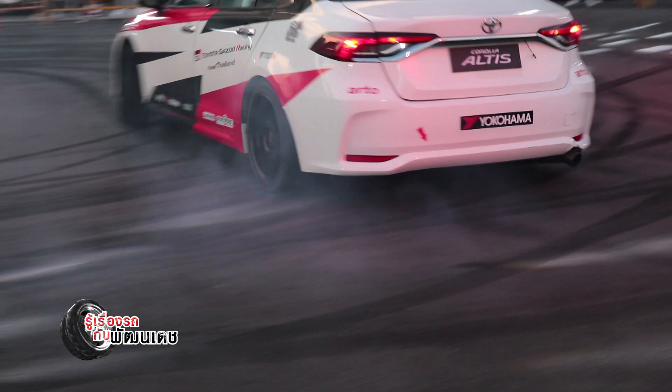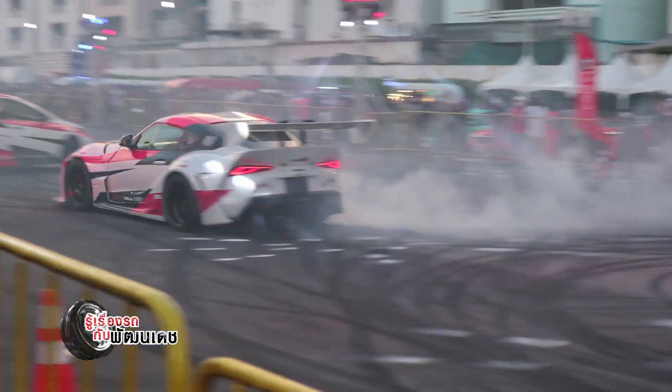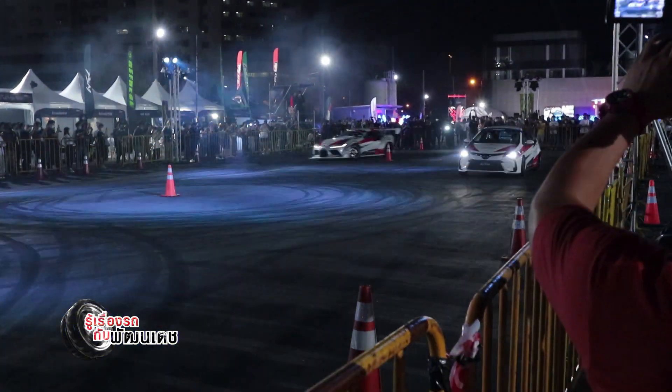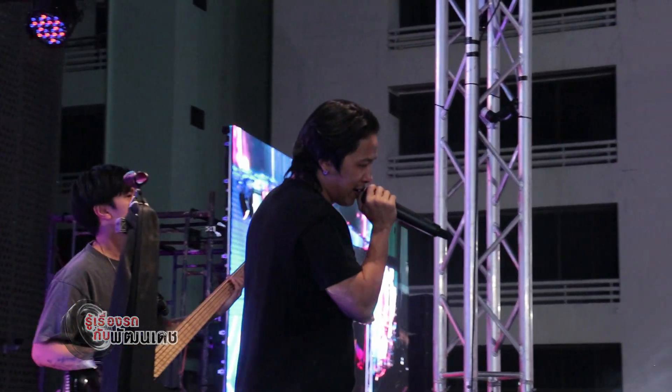The street drift event featuring the Corolla Altis and Supra was created by D1 Japan, with a Mini Concert held at Toyota Alive Bangna.